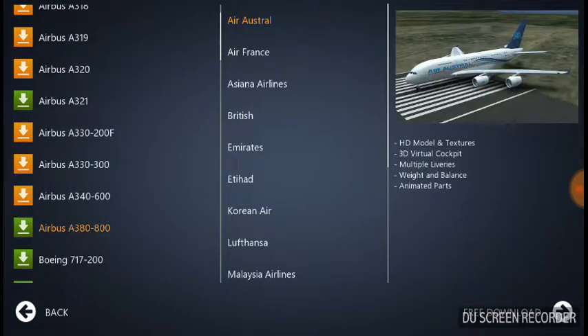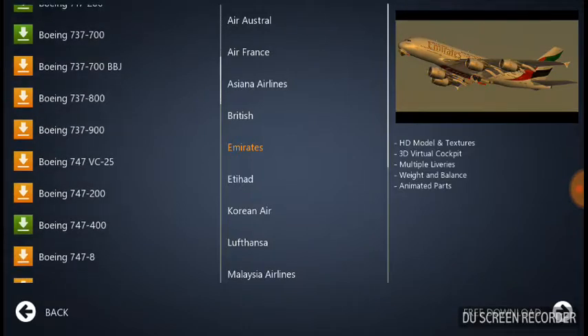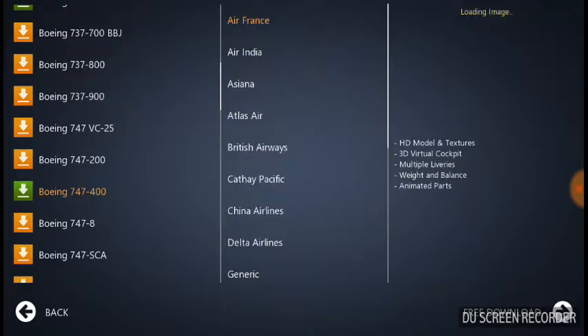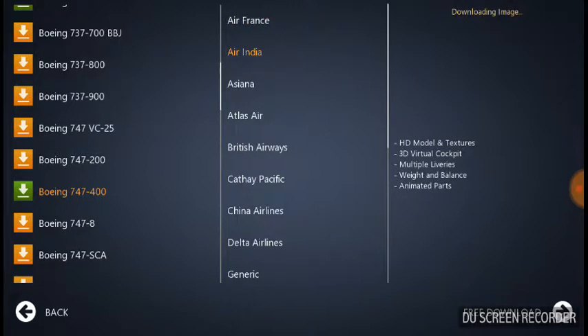I've actually traveled on the Airbus A380 — it's the biggest jumbo plane in the world. And the number two biggest jumbo plane in the world is the Boeing 747-400. There's Air India, there's Air China, there's Atlas Air...